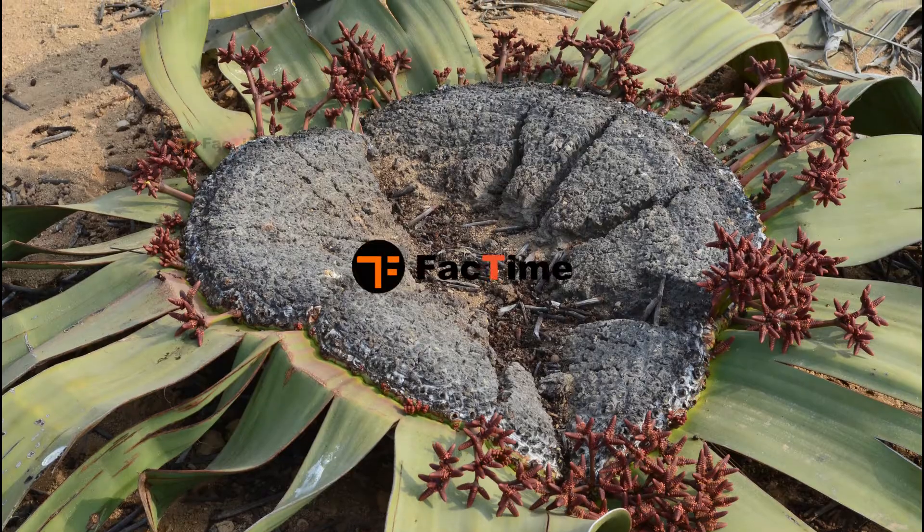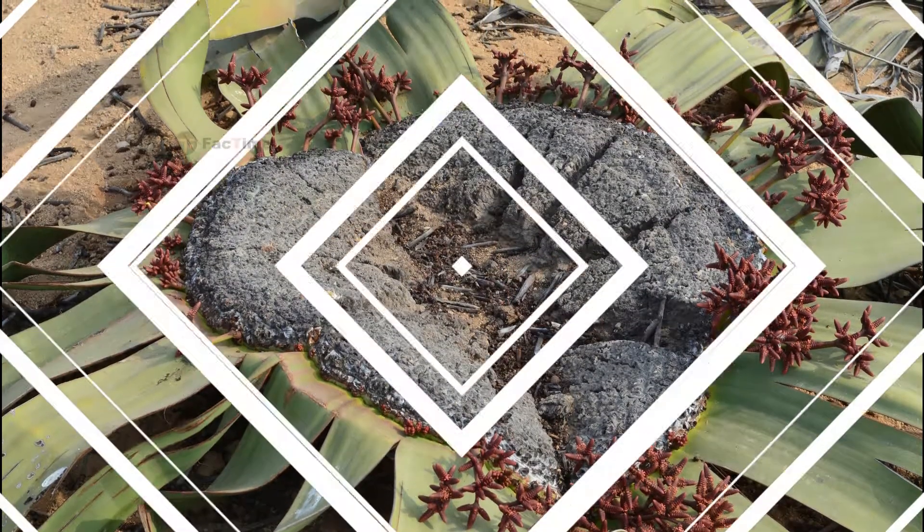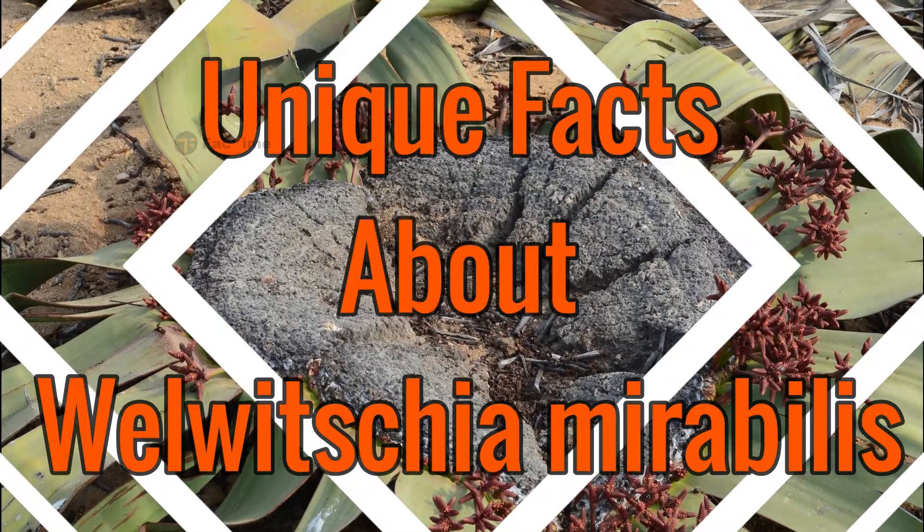Hello friends, welcome to fact time. Today let us see some of the unique facts about the Valveshia plant.